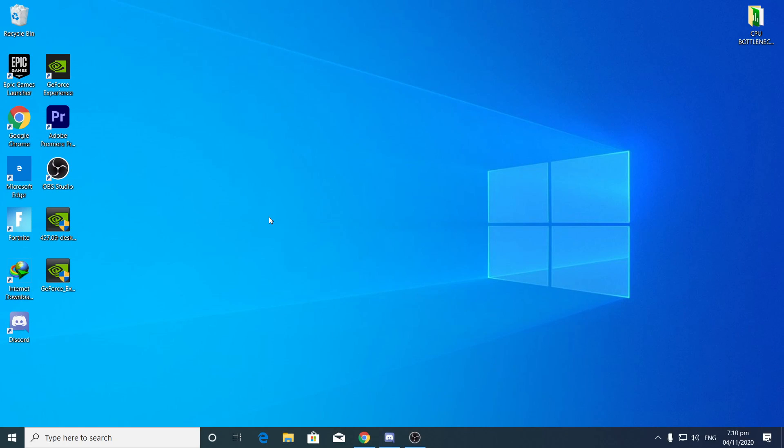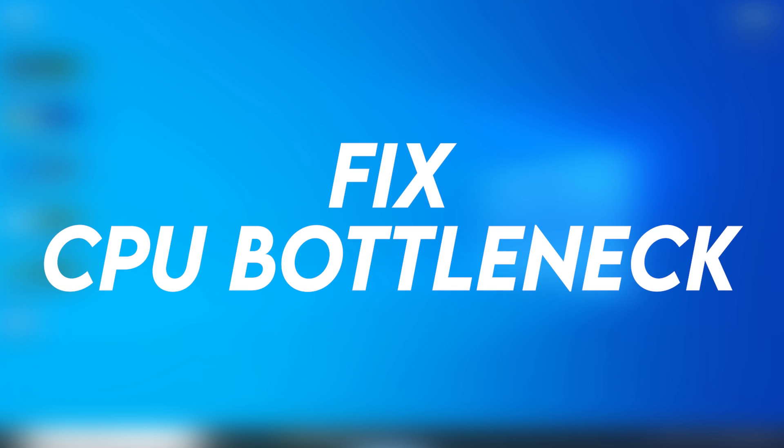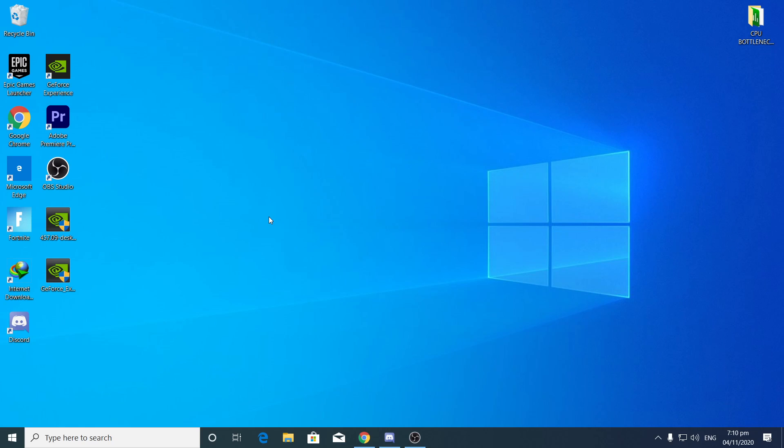Hey, what's going on guys, welcome back with a brand new video on my channel Hypex. In this video I'm going to show you how to fix the CPU bottleneck on your high-end PC or also on your normal PC. If you are getting low GPU usage or high CPU usage, I will show you how to fix this problem. When the CPU bottleneck happens, you will get low FPS and also stutters and freezes in your game.